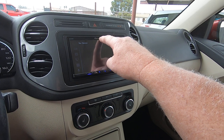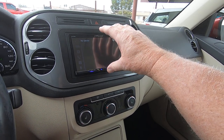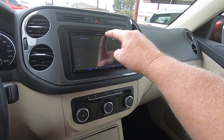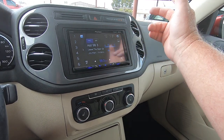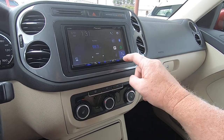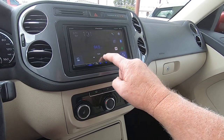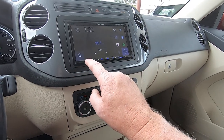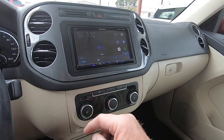This is obviously an aftermarket unit. When they say it comes with navigation, this is probably the second unit it's had, because they sold it with navigation and this is an aftermarket Pioneer. I don't even know how to work this thing, so I'm not going to sit here and try to figure out how to work a radio.